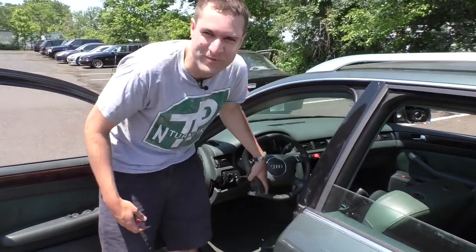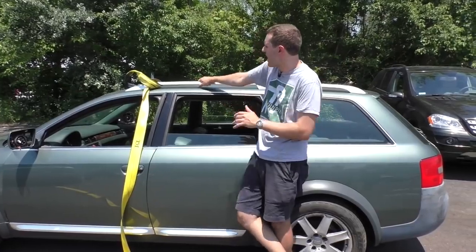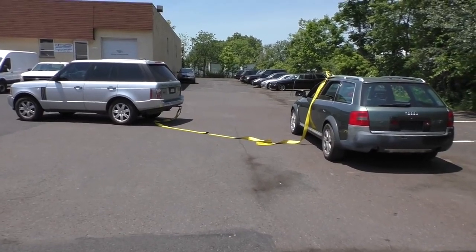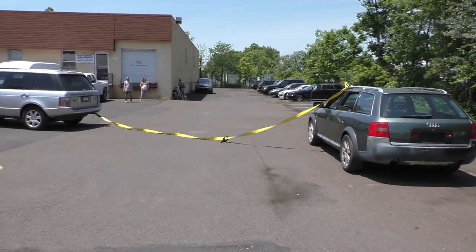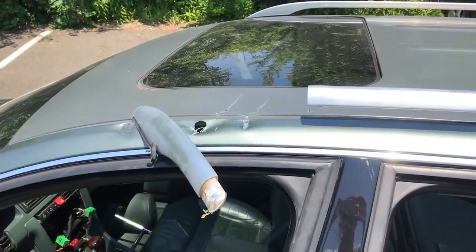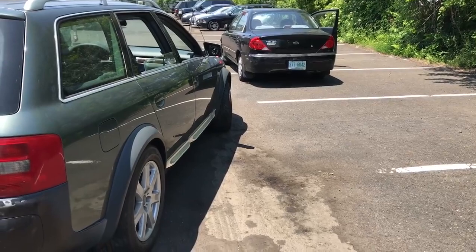Then it was time for the next scientific test. We're going to try to see what happens when we hook the tow strap onto the roof rack. I secured the tow strap to the roof rack, backed into place, and pulled. Not surprisingly, the roof rack gave way, but it held its ground longer than I expected — so long, the car actually moved from where it had been towed.